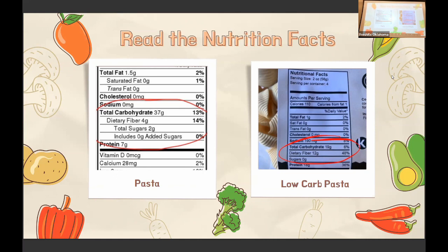Some people count carbs by grams, some count them as servings — like 'I have two carbs per meal.' It just depends on how you want to do it. I'm a big numbers person, so I like to actually add it all together.